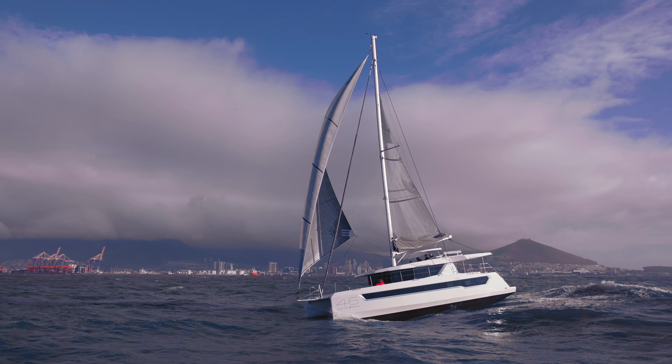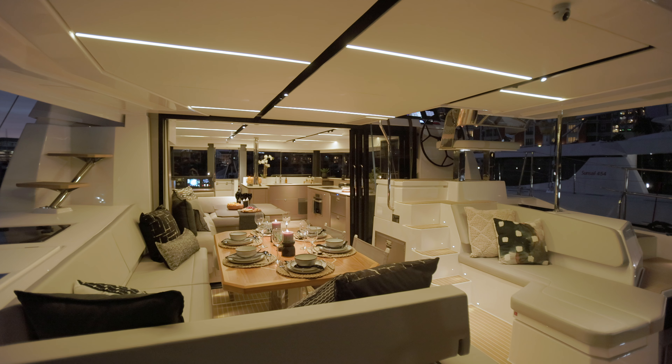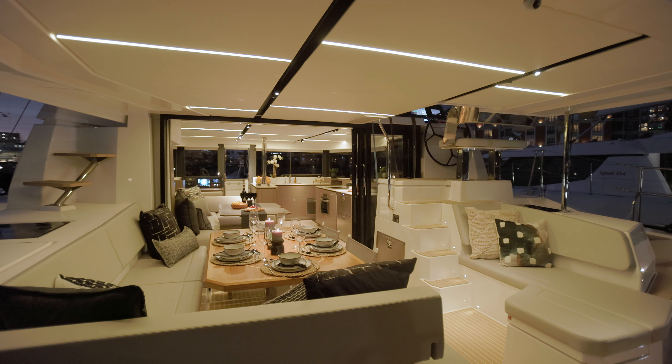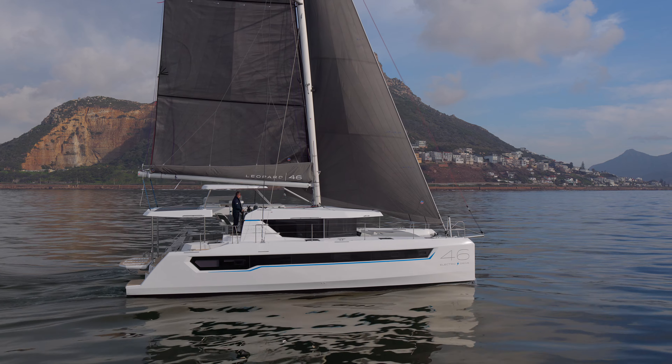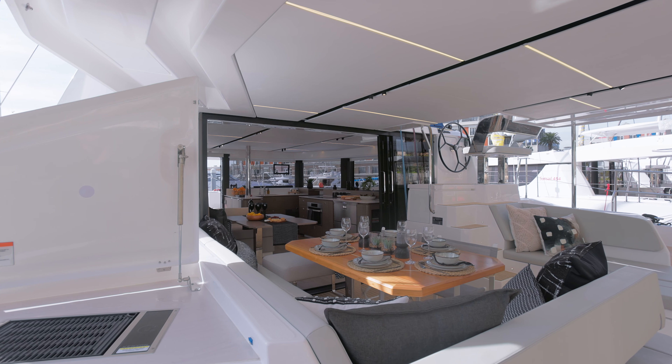Comfortable across all sea states, performance reliable, entertainment focused, valued investment. The game-changing Leopard 46 Sailing Catamaran — more than 300 square feet of inside-outside entertainment.